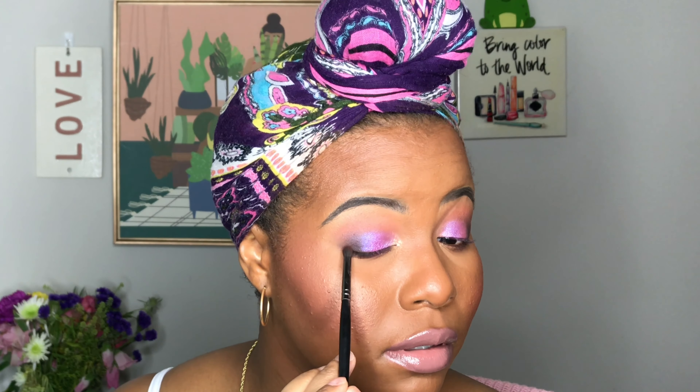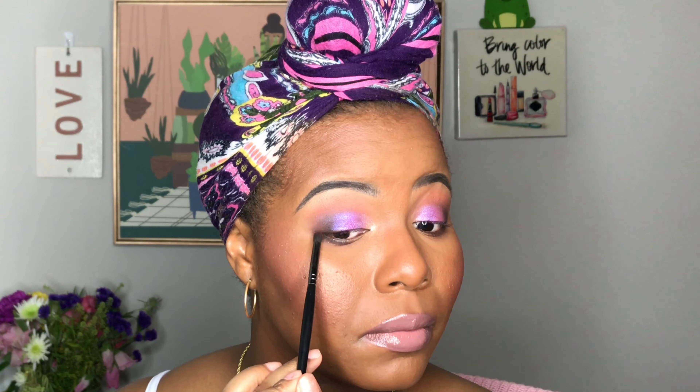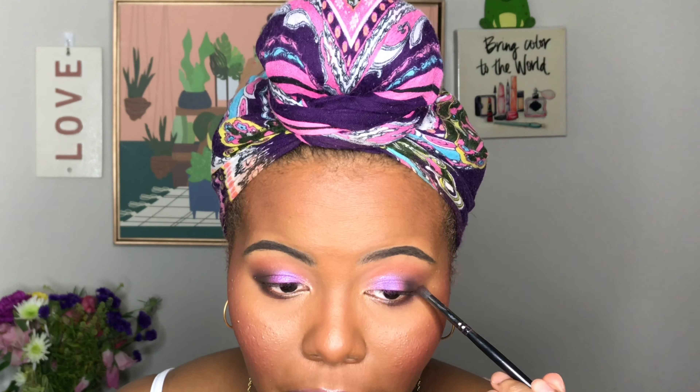We're going to take it and bring it around the lower lash line, then add a little bit of that gold and purple. This is the completed eye look and I really really like how that came out.